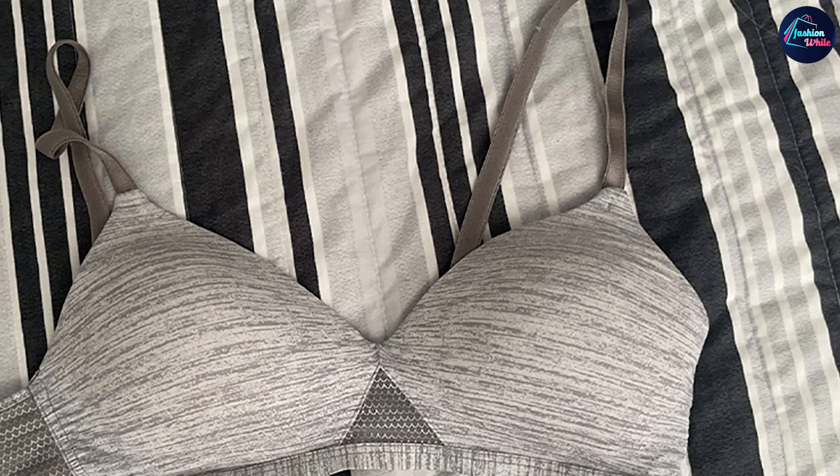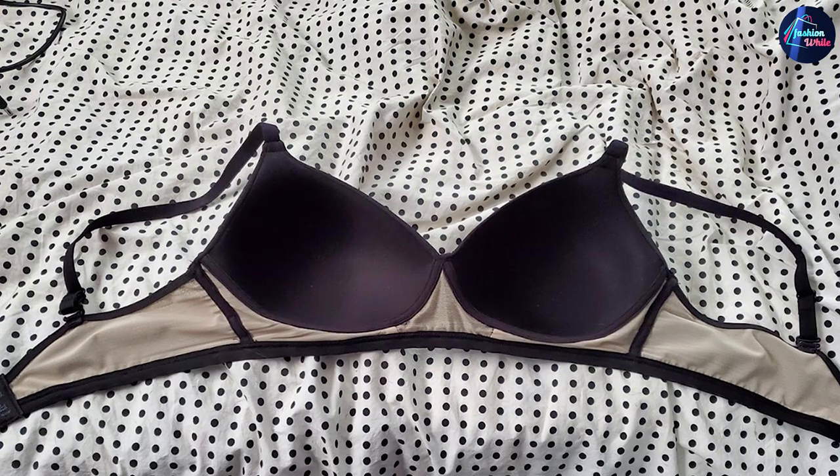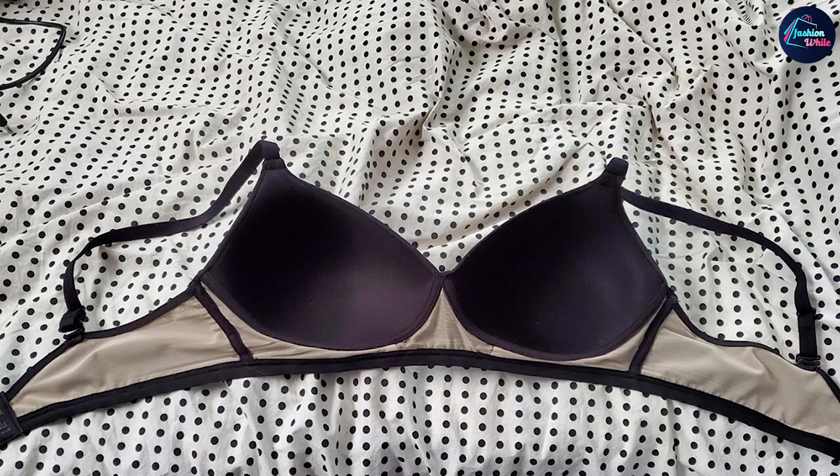The soft fabric fully recovered its shape after we stretched it out, and it washed well with hardly any shrinkage.